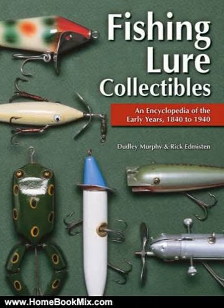As one of the three founders of the National Fishing Lure Collectors Club and editor of its magazine, Dudley Murphy, along with noted lure collector Rickard Misson, bring a combined total of over 75 years of advanced collecting experience to this book. 2007 Values. For more hobbies and home book reviews, visit www.homebookmix.com.